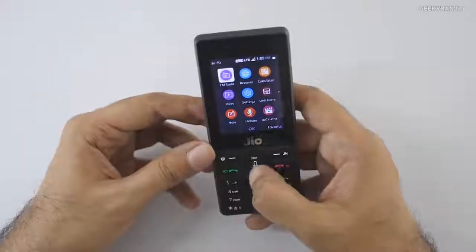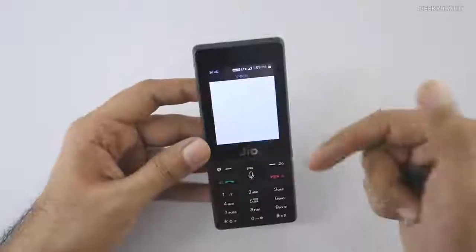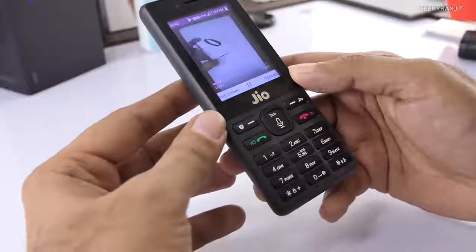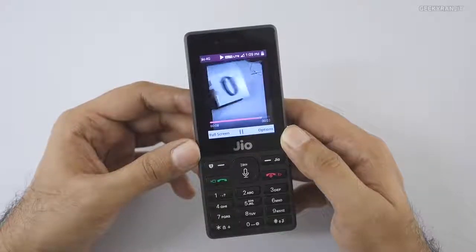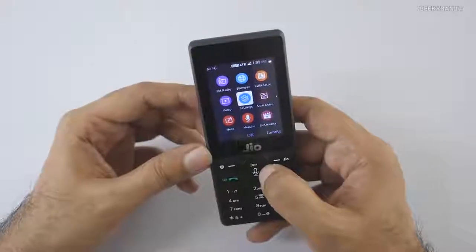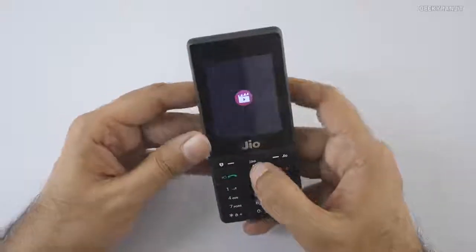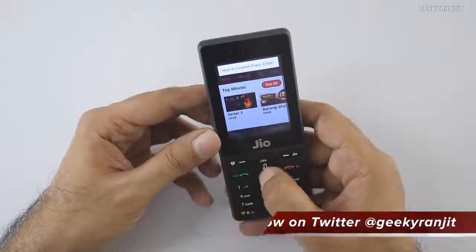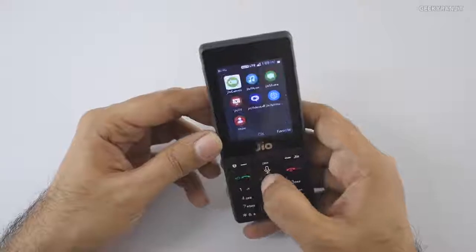If you exit the FM radio app without pausing, it continues running in the background so you can listen while doing other things. There's also a browser and a video player — I recorded a small video with the phone itself and played it back. The quality is pretty low, as expected, but it does record. You also get a unit converter, notes, and Jio Cinema is preloaded, so you can watch movies and TV shows.